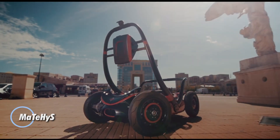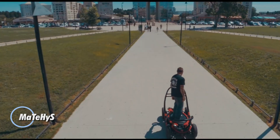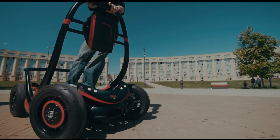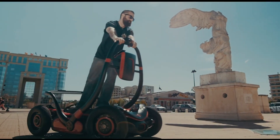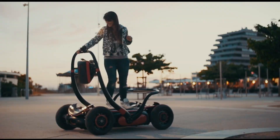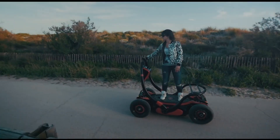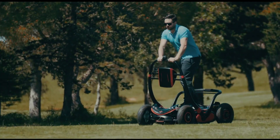The Mate High S is a revolutionary electric SUV that defies conventional design, resembling more of a motorized board than a typical vehicle. Despite its unassuming appearance, it boasts an impressive range of up to 100 kilometers on a single charge and can reach speeds of up to 24 kilometers per hour. Designed for two passengers with a combined weight limit of 200 kilograms, the Mate High S is controlled through a unique tilting mechanism on the platform where the driver stands.